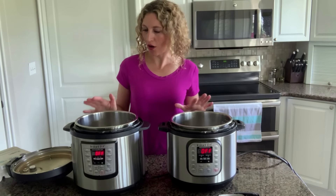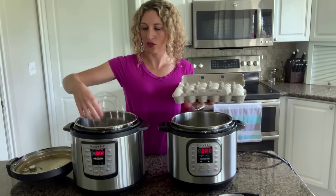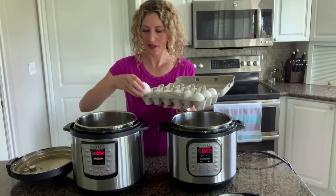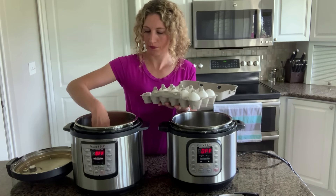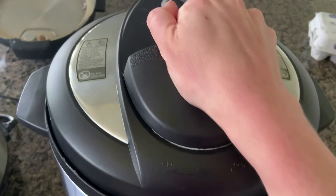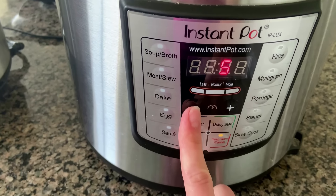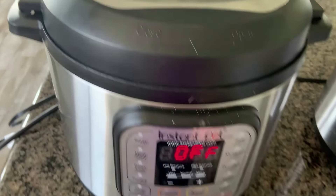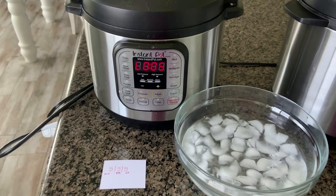Today I'm going to be putting about six eggs in each pot. I have the trivet that came with my pot in the bottom with one cup of water, and six eggs on top of the trivet. It doesn't matter if they're touching or not — just add them in. Place the lid on the pot, make sure the valve is set to sealing. For one batch I'm using manual on high pressure set to two minutes, and for the other I'm setting it to five minutes.